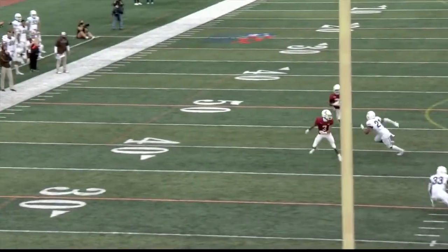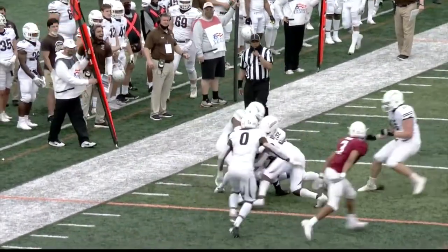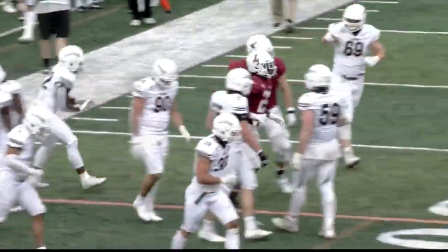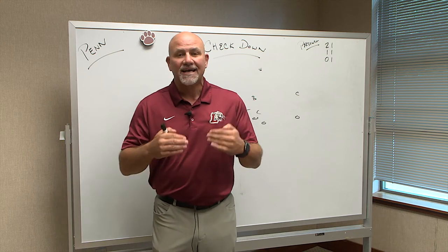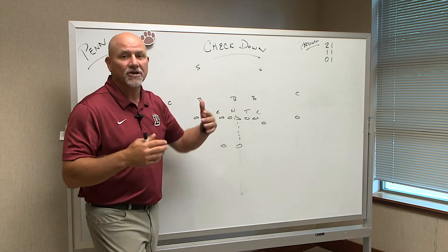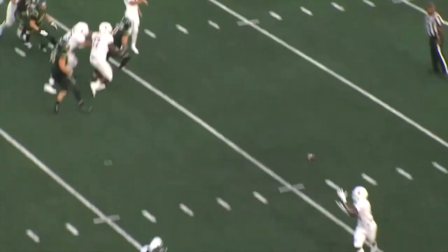Basically what I say a lot on TV is take what the defense gives you with a young quarterback, whether it be Angelos, whether it be a Rent Monte, or whether it be a Sean Davis, who did a pretty good job this past game against New Hampshire — take what the defense gives you. So we're going to talk today about check down. You hear me say that a lot, you hear people say that on TV in NFL games and other college games: check down.